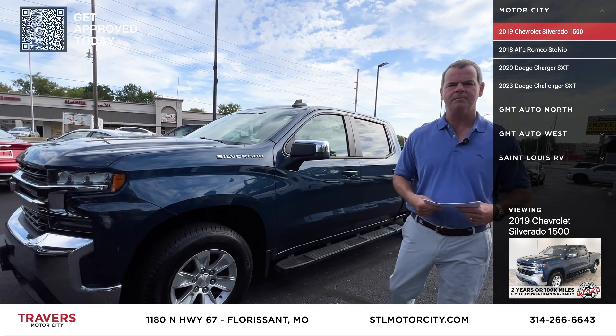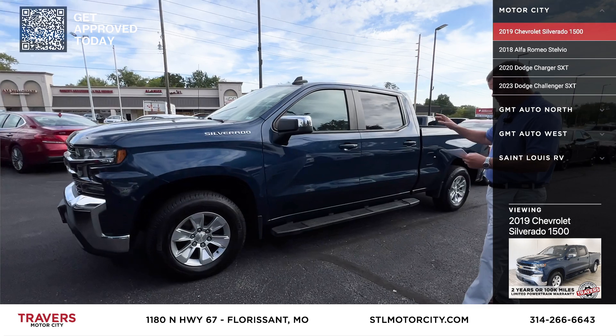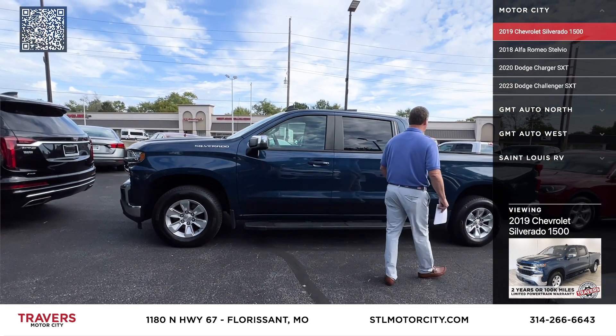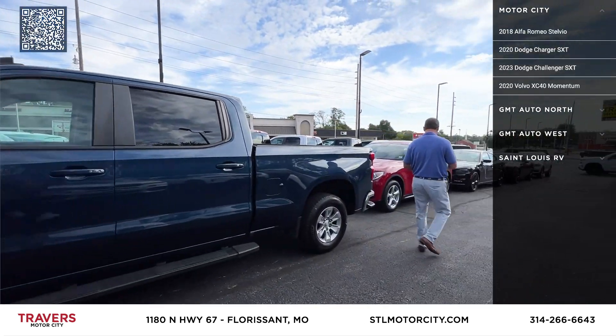Come in today — we'll buy you lunch or dinner at Sugarfire. They've got great food, just opened about eight months ago. Here's a SuperCrew 2019 with super low miles, four-wheel drive, new tires, spray-in bed liner for $29,995.